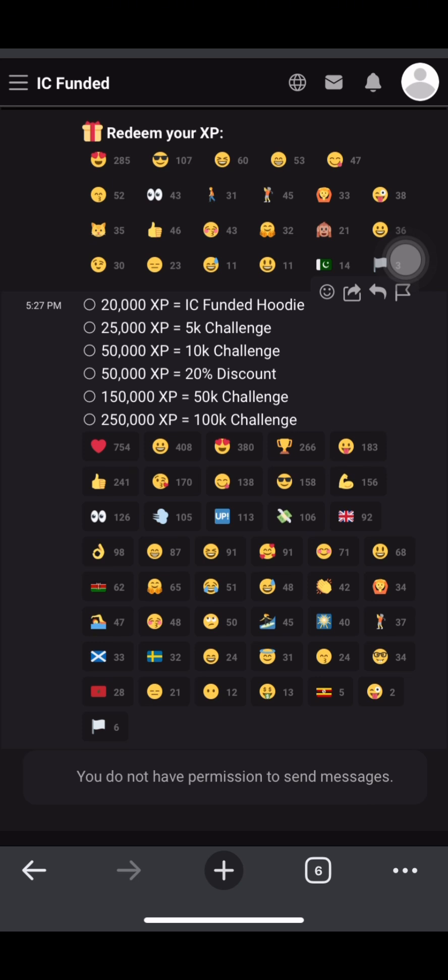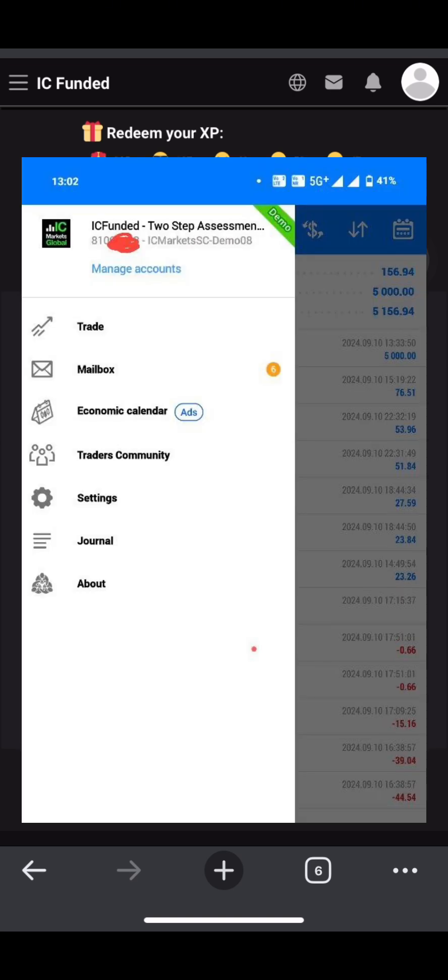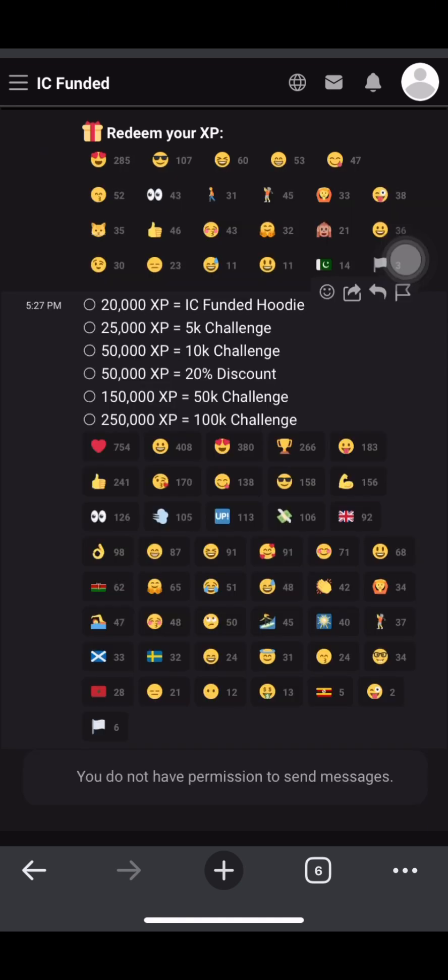They are giving out free 5k prop firm funded accounts. All you need to do is follow simple steps, and as a matter of fact you can complete this under one week. I have proof of this - a friend of mine has actually gotten this 5k account, as you can see on the screen right now. So follow the video from beginning to the end so as not to miss any points.